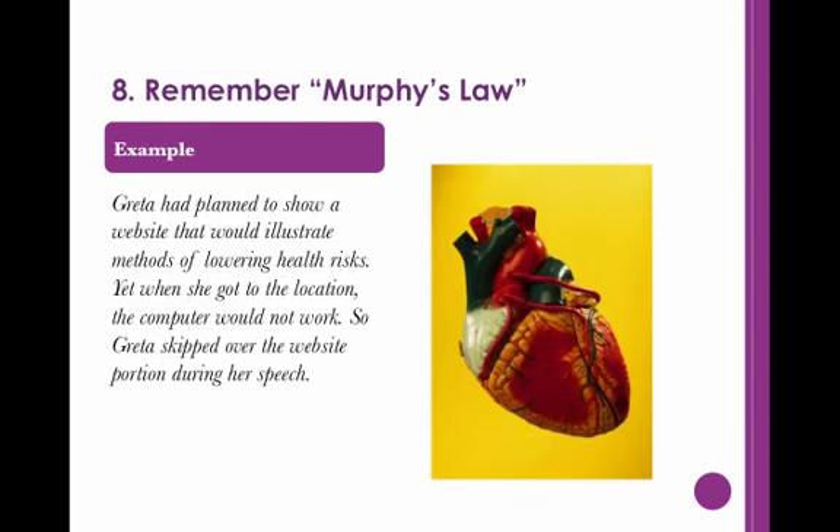For instance, while making a speech on cardiovascular health, Greta had planned to show a website that would illustrate methods of lowering health risks. Yet when she got to the location, the computer would not work. So Greta skipped over the website portion during her speech.